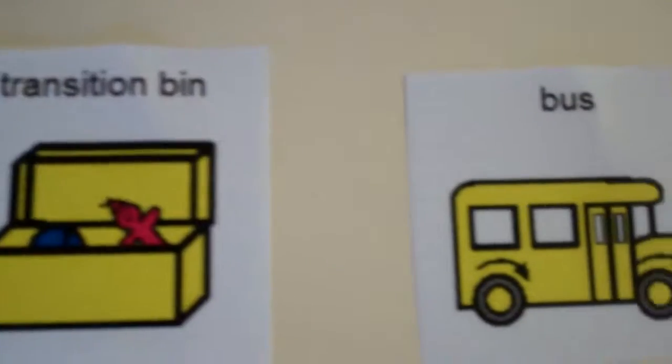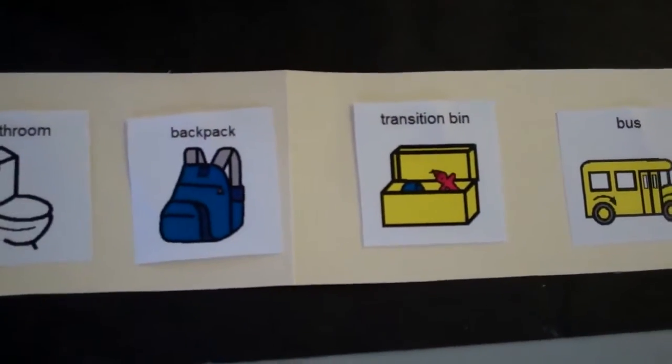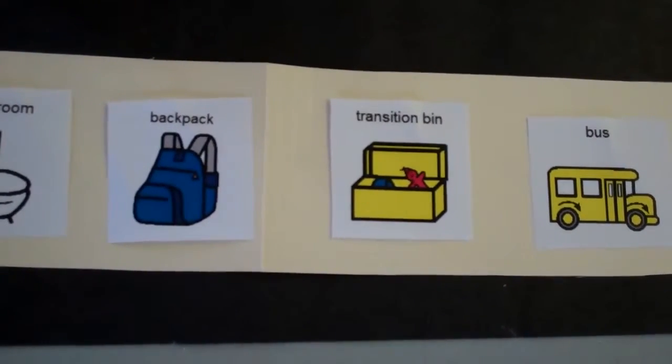Having access and an opportunity to play with a favorite item makes leaving for school and a bus ride easier for some children. Try using the transition bin with your child.